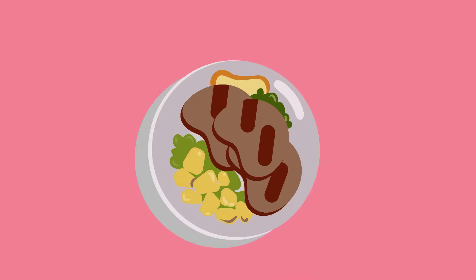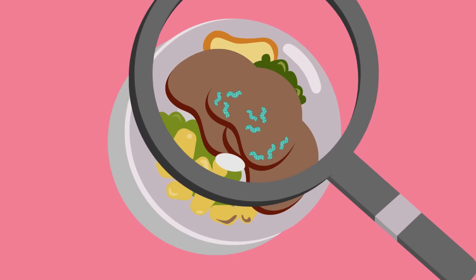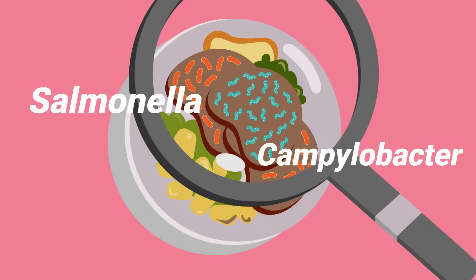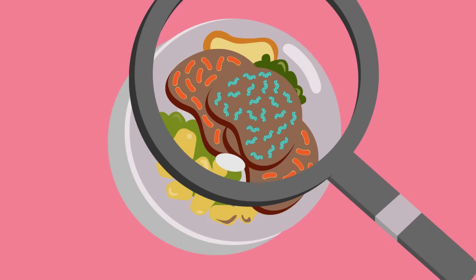The surface of food is covered by millions of different microorganisms. Although most of these are harmless, some types can make us ill. Let's see how you can easily prevent foodborne illness in the home by catching up with different households.